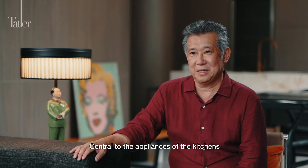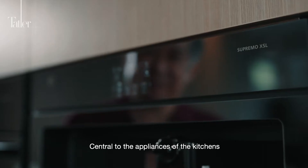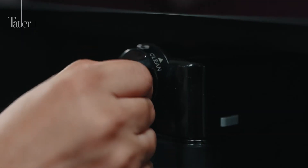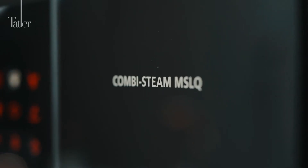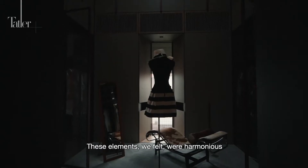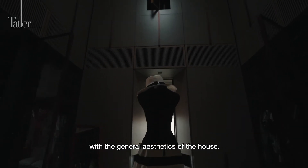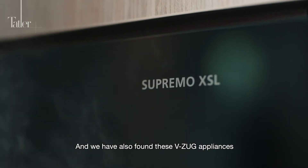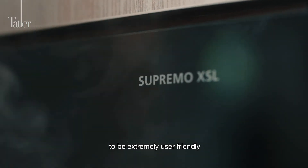Central to the appliances of the kitchens are three elements from VZOOC. These elements we felt were harmonious with the general aesthetics of the house, and we have also found these VZOOC appliances to be extremely user-friendly.